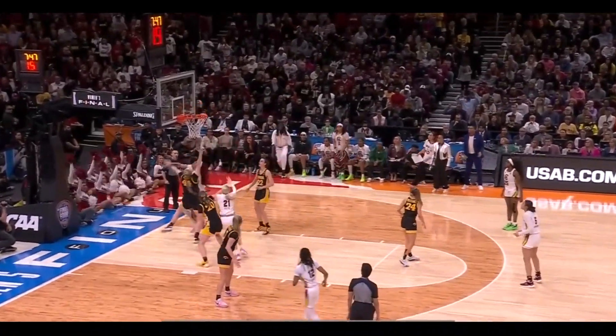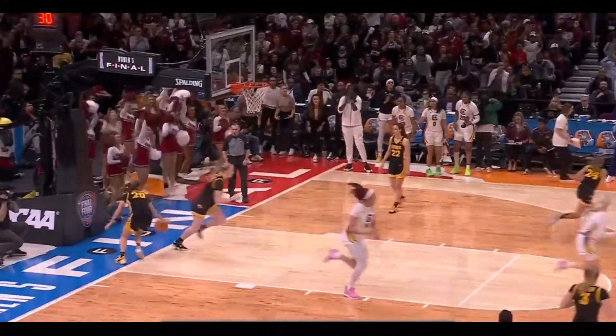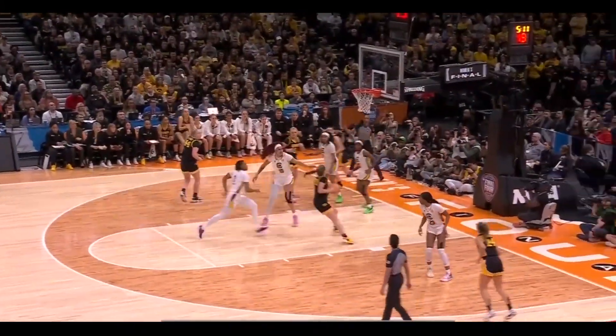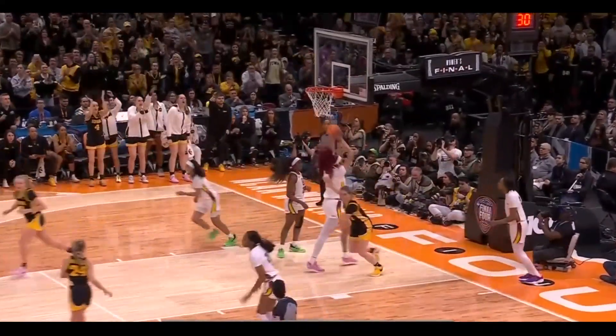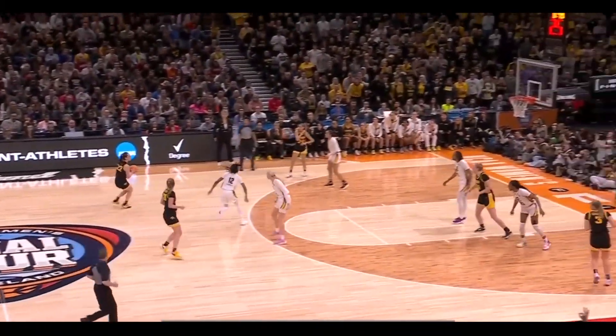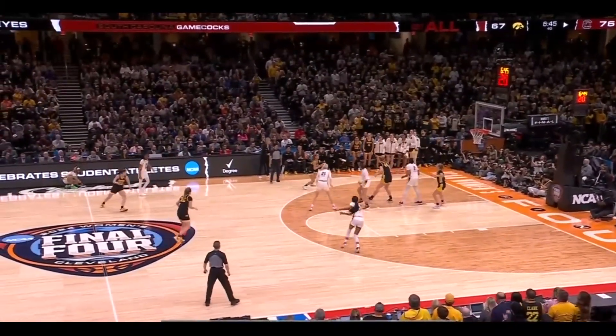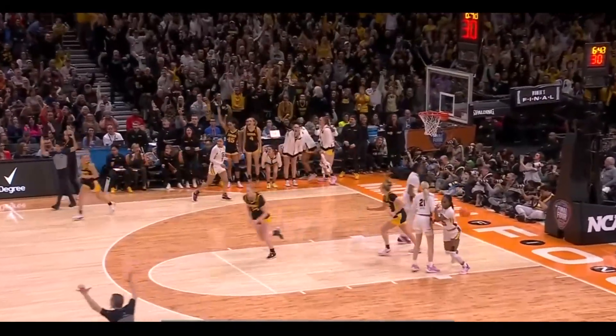Clark the crossover and the hit from three. Dawn Staley holding her accountable has made her better for this moment. Kitts on the offensive flash puts it home. Clark finds the cutter - Martin lays it in. Six-point game. Clark races to fire - in and out, kept alive to Marshall. Her three is good.